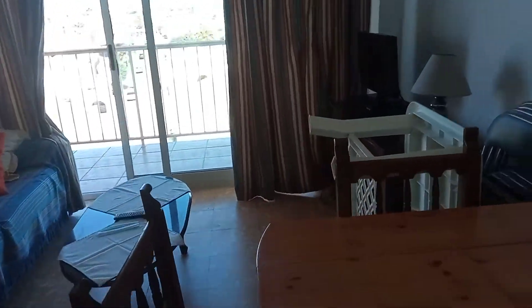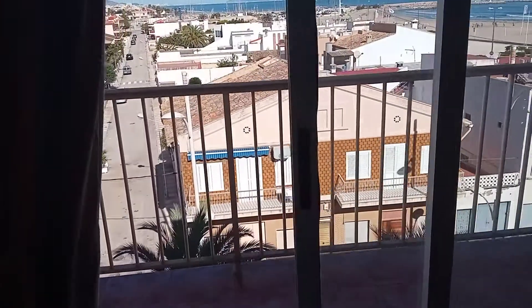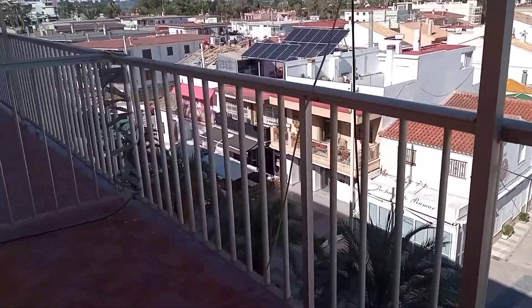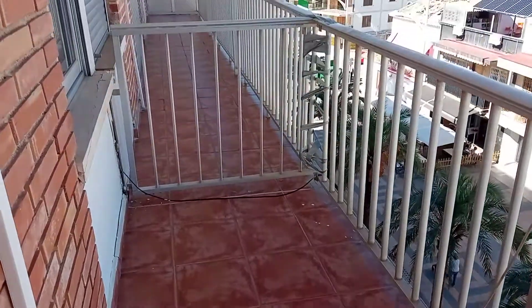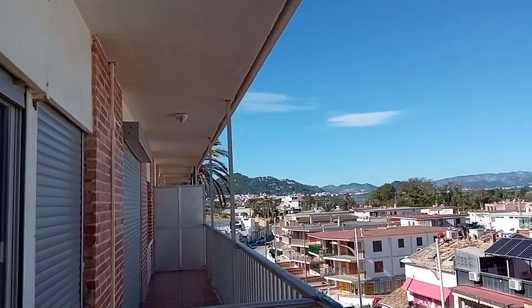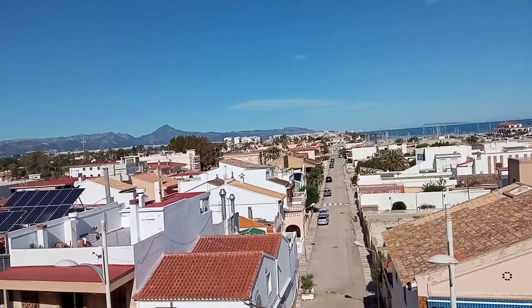Coming back through, it's not a huge apartment but it's everything you need for a holiday or long-term rental if you were just a couple. So here we have this balcony, it goes to the end here at that railing, that's the twin bedroom and then just look at this view all over the mountains. The afternoon sun here would be spectacular.